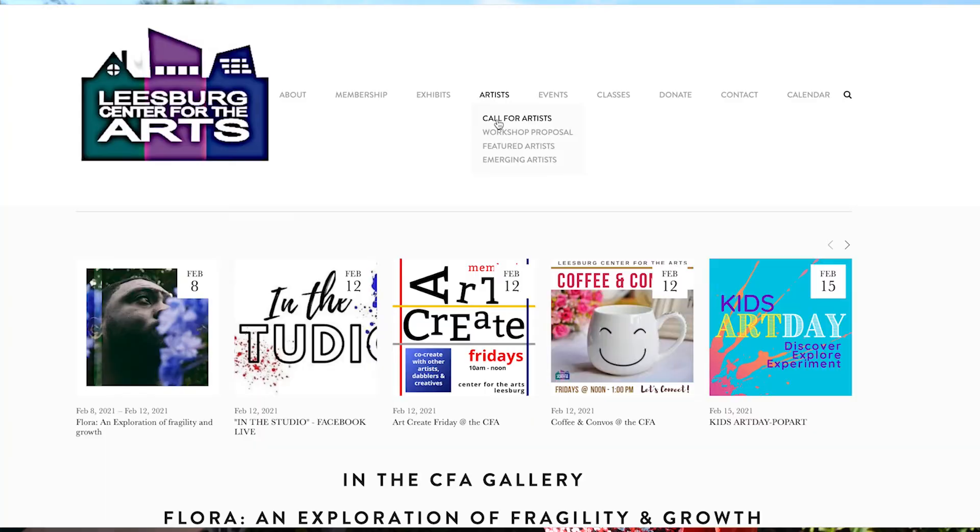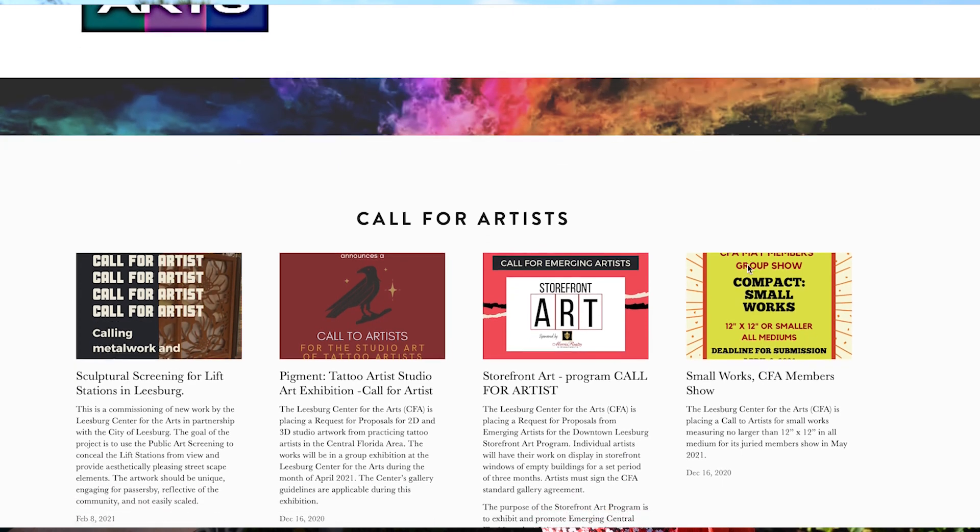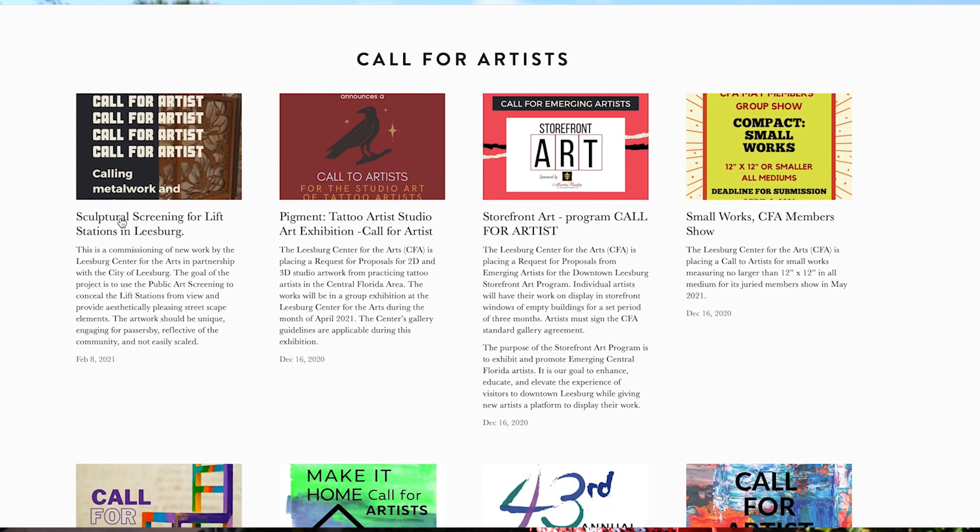The selection process works as follows: once all applications come in, a jury made up of stakeholders, artists, and arts organization representatives will narrow it down to three finalists. Those finalists will be paid for their concepts, and from there the final artist will be selected. The commission for this project is $7,500, which includes the artist fee, travel, and installation. The application deadline is March 25th, and we anticipate installation to happen in July, so folks can drive by and see the artwork probably in July.